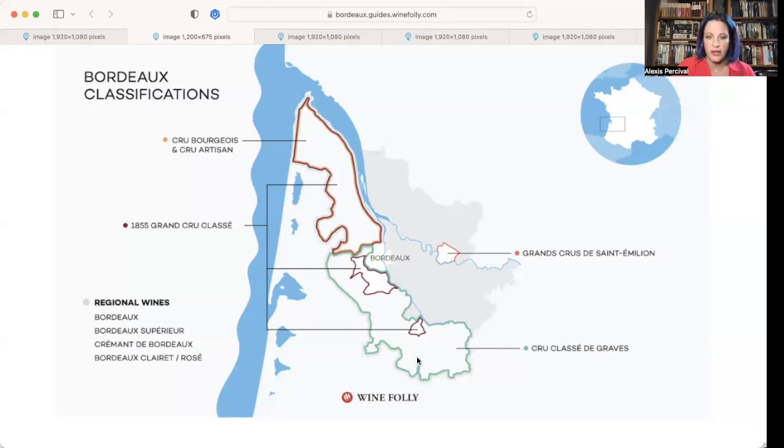Moving down to this green area here — that's Cru Classé de Graves. This wide area is an indicator of quality; the grapes are going to come from here, and if a winery chooses to use that on their label it usually means they've made a wine of quality and want you to know it comes from this area. What's interesting is that as I mentioned, we get more white wines after the river fork, so this classification can encompass both white and red wines — that's not the case throughout the entire Bordeaux region. So if you see a white bottle that says Cru Classé de Graves, it's a white wine and it's probably of good quality.